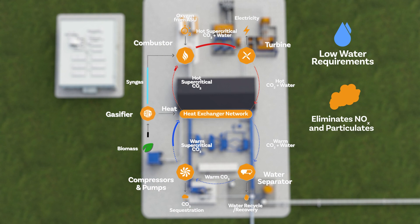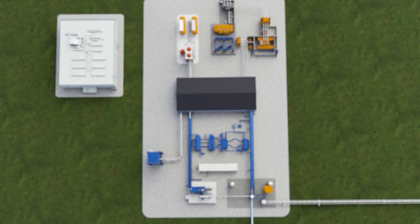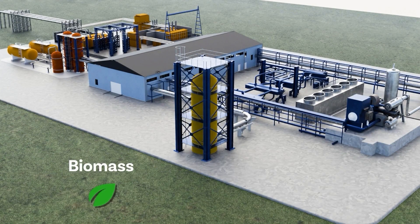Biome's core innovation is that it leverages oxycombustion combined with an inherent carbon capture system that uses CO2 as a working fluid. This system can utilize biomass of various forms to produce reliable and affordable electricity without emitting any CO2.